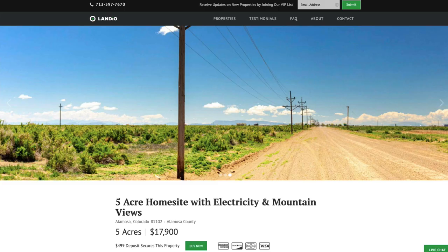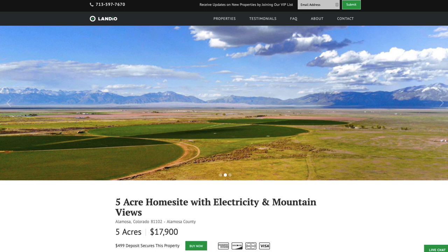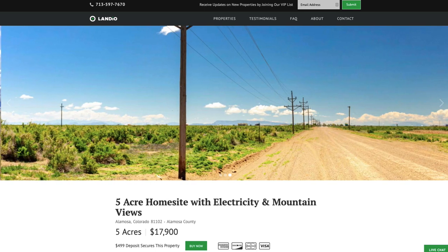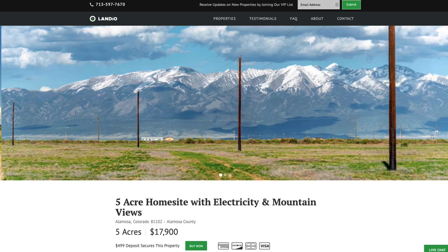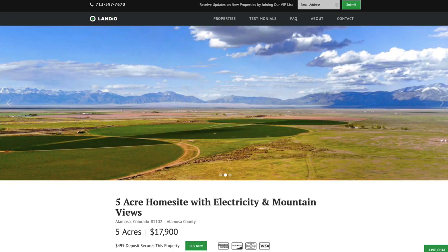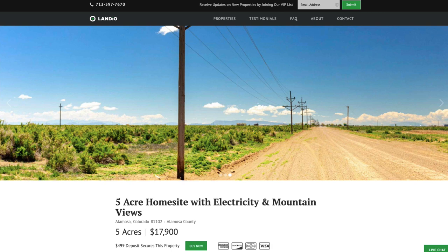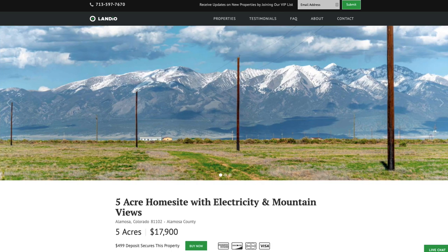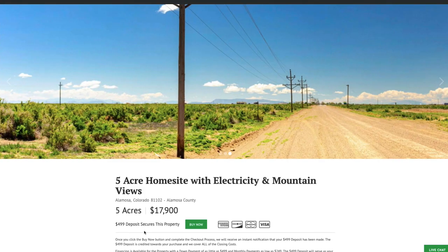If this is your first time visiting our website or watching one of our property videos, we want to welcome you. If you've been watching our properties for years, we really thank you for your support. We've recently sold several properties in this area and they've sold quickly. It's great to have all these unique attributes in one property: amazing views, great access, electricity lines and poles already in place, telephone and internet available, a paved state highway just off the county road, and a nearby city with a population of around 10,000. This five-acre home site with electricity and mountain views is priced at just $17,900.